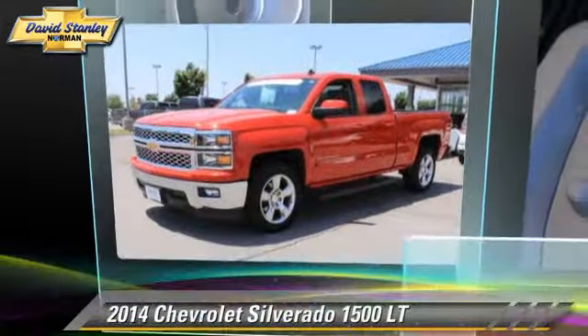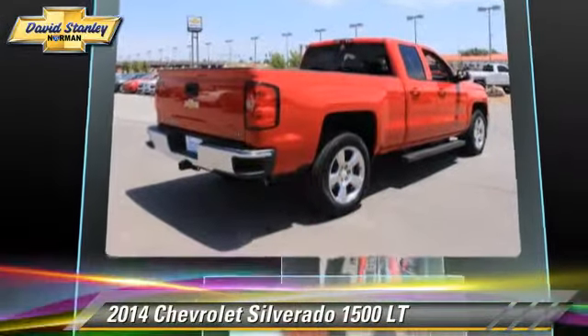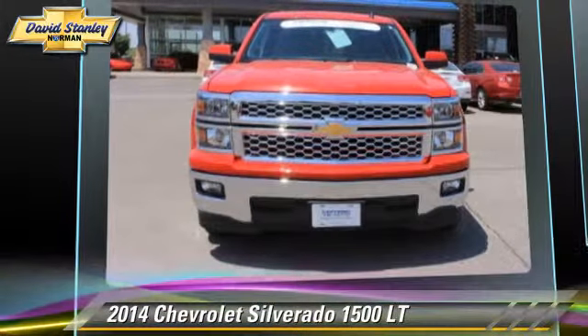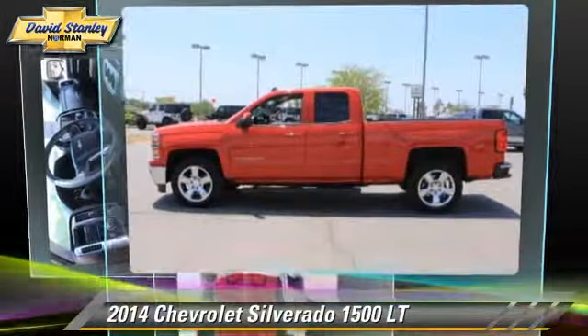The 2014 Chevrolet Silverado 1500LT. This is a pickup truck powered by a 5.3 liter V8 engine with a 6-speed automatic transmission. This pickup truck, with fewer than 10,000 miles on the odometer, is well equipped.